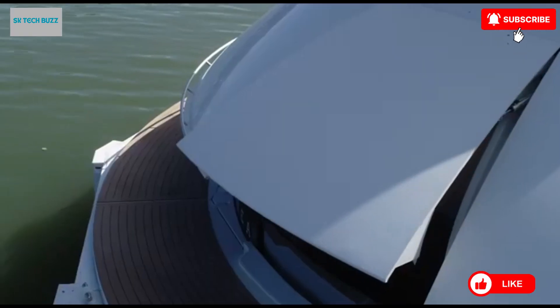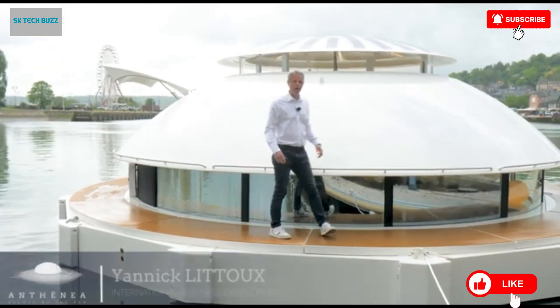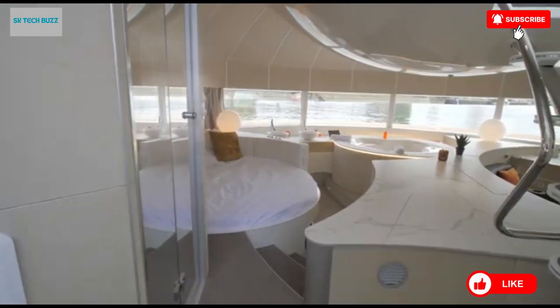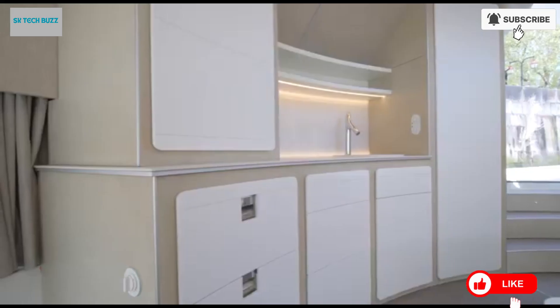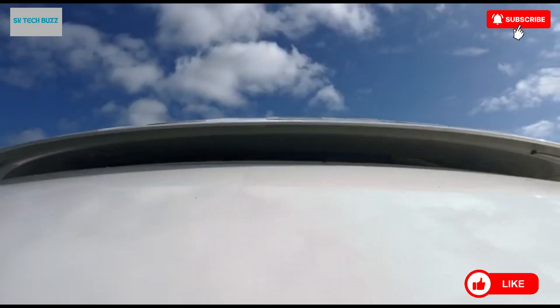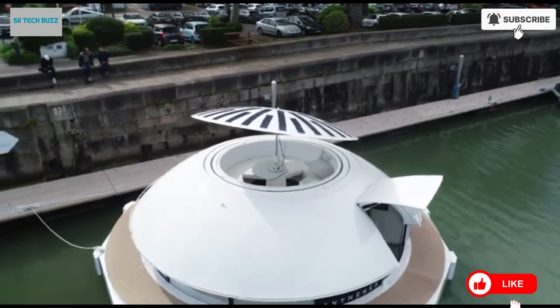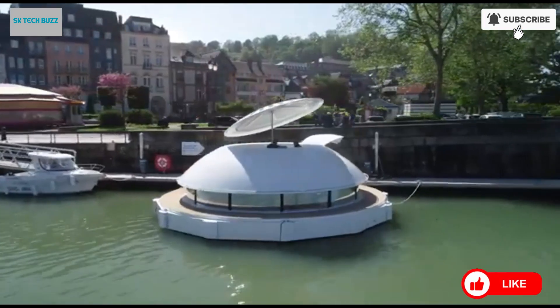Inspired by the floating saucer from the 1977 James Bond film The Spy Who Loved Me, this innovative habitat is the vision of naval architect Jean-Michel Ducancel. What makes the Anthenia capsule especially groundbreaking is its ability to be deployed without needing underwater foundations, thereby protecting fragile marine habitats. Whether placed in tropical lagoons, calm bays, or remote coastal locations, it offers the perfect blend of luxury, sustainability, and futuristic design, ushering in a new era of travel that respects and celebrates the natural world.